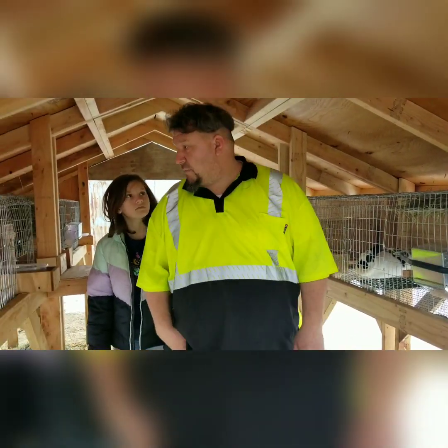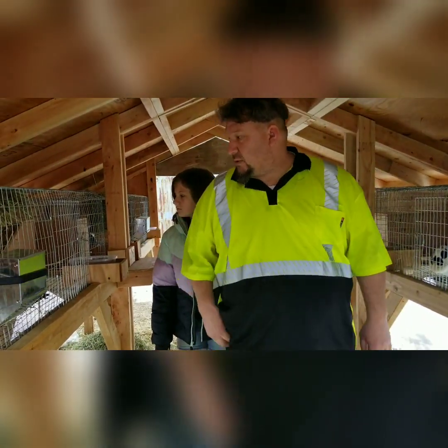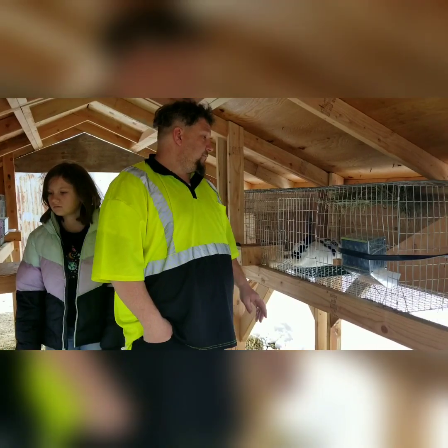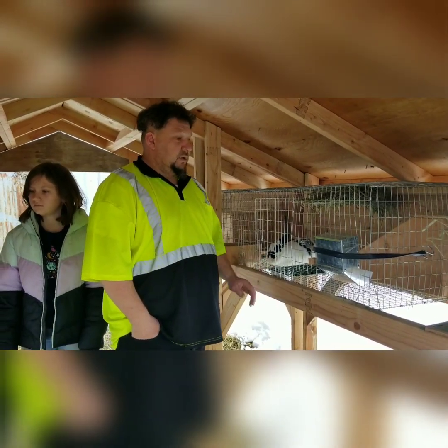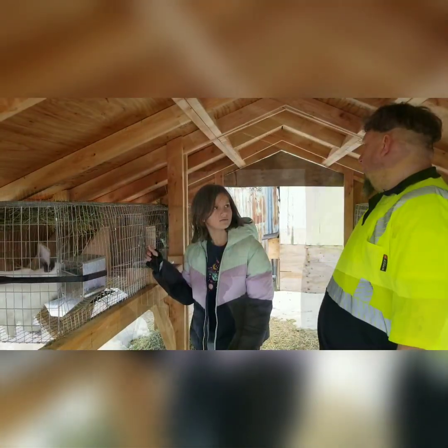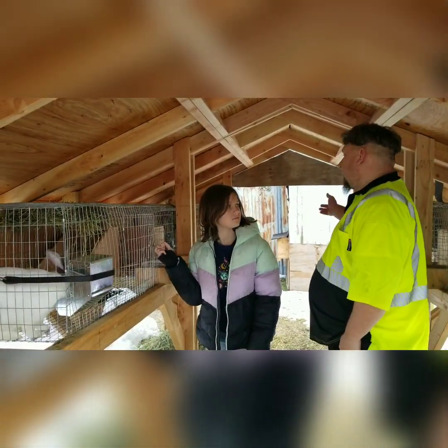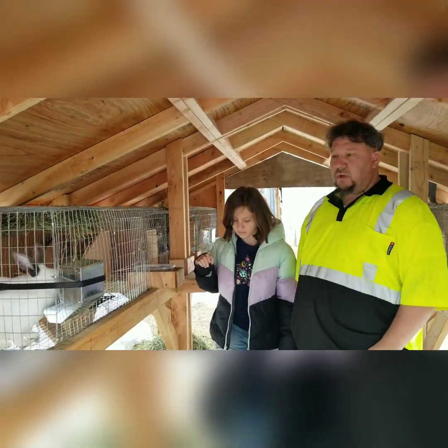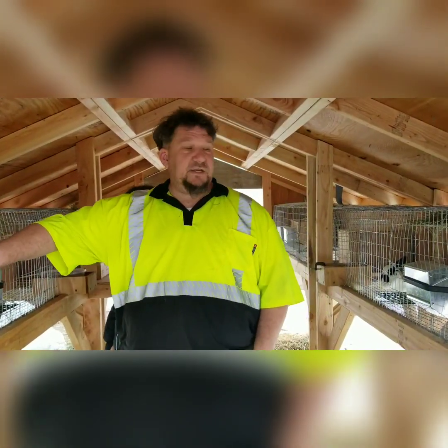These nesting boxes seem to be good, but they've got a bit of a lip on them so it's a little hard for the little guys to get back in. I'm not sure what to do there, but we will come up with some solution. We've got to build on here in order to get more room. Once the snow is gone we will work on that — get two more cages in here.